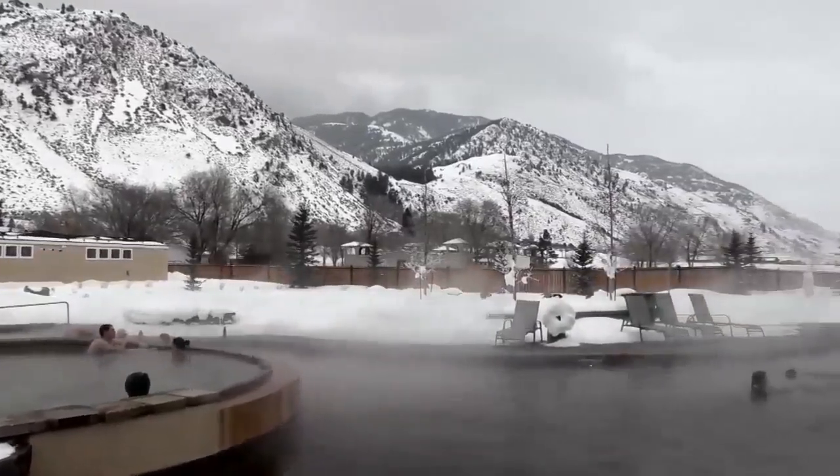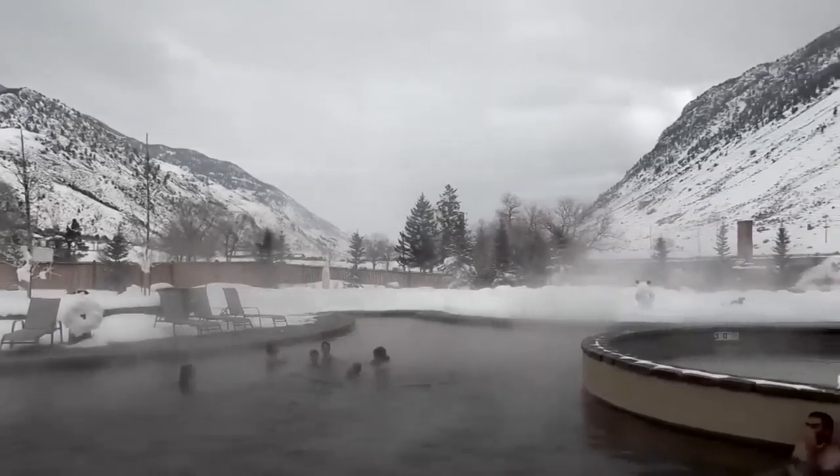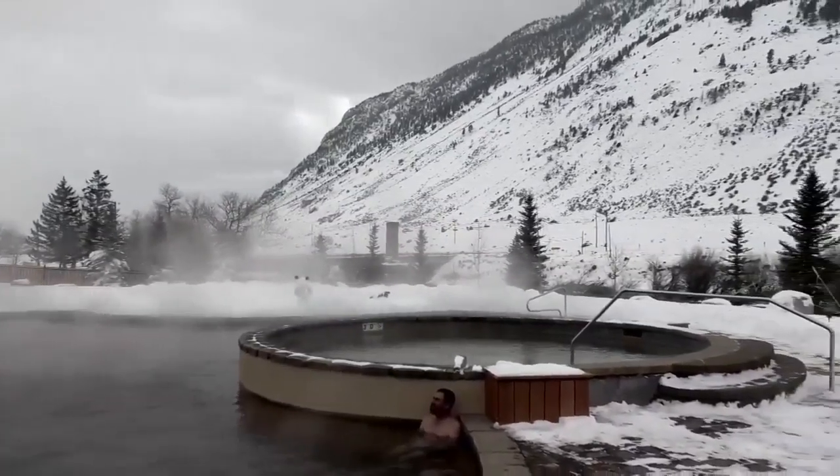The other hot springs — both Chico and Bozeman — have been really supportive of us. They've given us information. We haven't had to reinvent the wheel, in some cases, through their support.